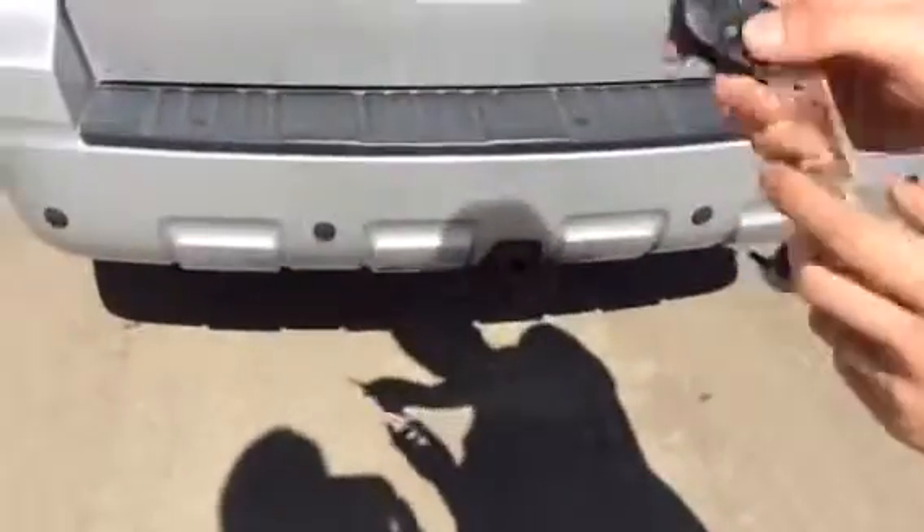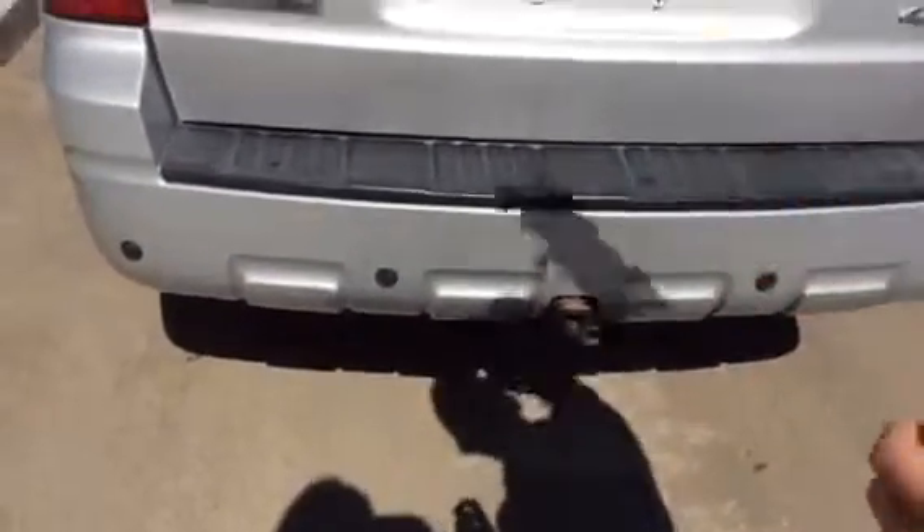If you want to come take a look in the back, on the key fob it actually has a button — you pop it and the top glass opens. If you want to take a look, you can see it has the privacy cover installed right now, and I'll just pull this back so you can see your nice trunk.